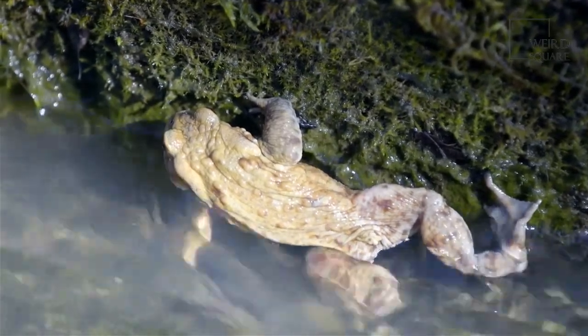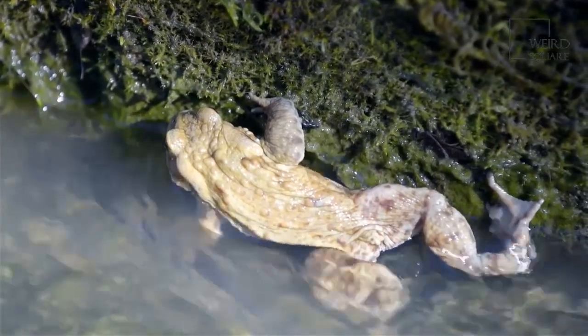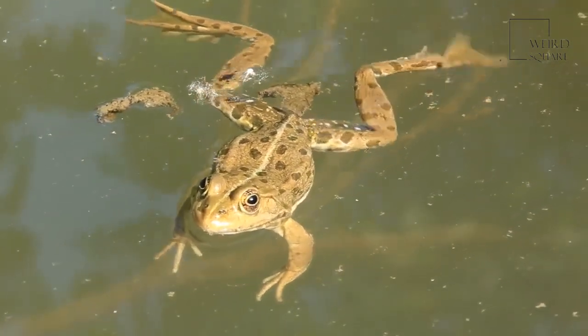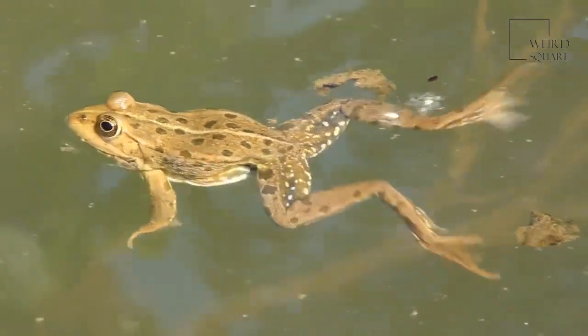However, during the incubation period, both the male and the female frogs will care for their eggs until they hatch. Even when they are full grown, the dwarf frog doesn't live very long, only reaching about 3 years old in their lifetime. Some of the dwarf frog species only live to be one year old.